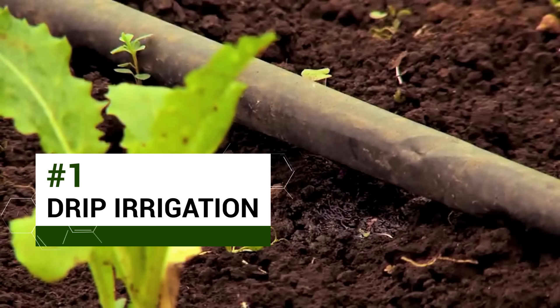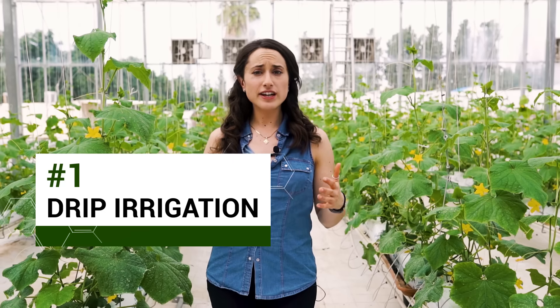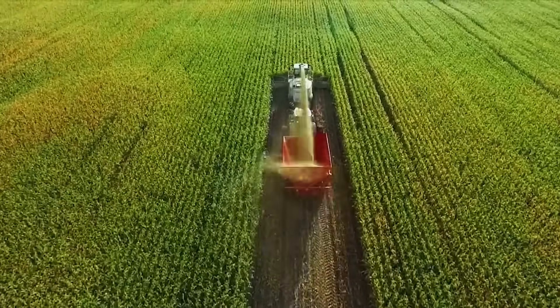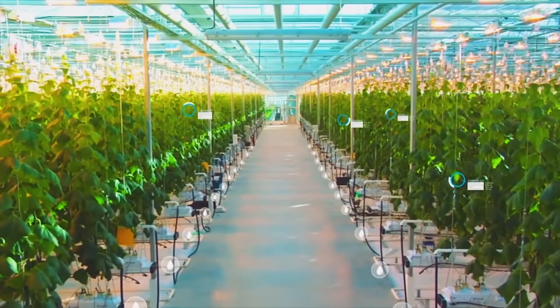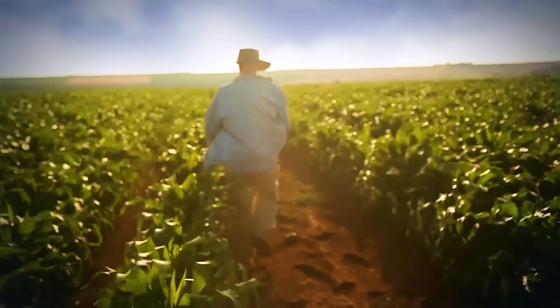Netafim is famous for inventing drip irrigation, a system which drips water directly into plant roots. It significantly reduces water use and increases crop yields. Today they offer sustainable turnkey projects that include high-tech greenhouses and an advanced control and monitoring open platform. This open platform wraps up 50 years of experience, puts it in the cloud, and uses big data to serve every farmer worldwide.